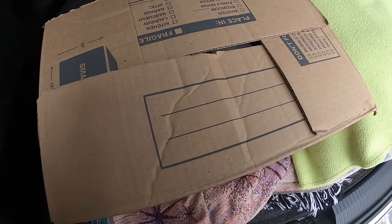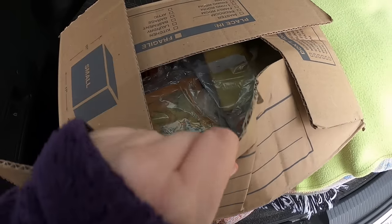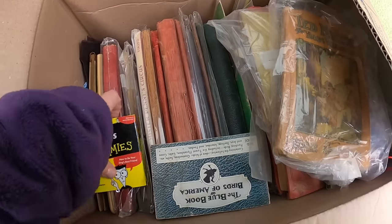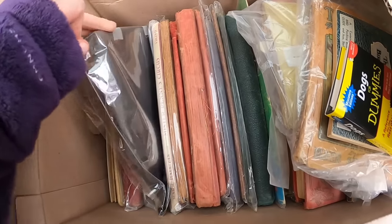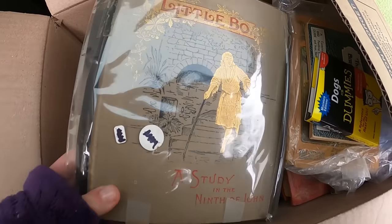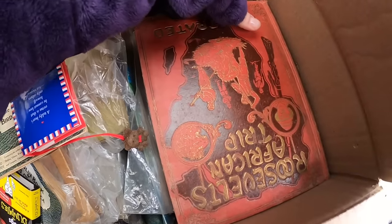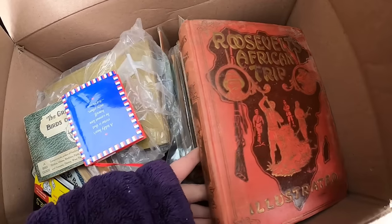Unfortunately for the upstairs, I wasn't able to record anything, but I did come back with this box full of antique and vintage books. We even have some Dogs for Dummies. What I thought I could do is take you all along on the research journey with me to see exactly what some of these might be worth — to look on eBay, to look online, and to see if we have any big winners or big money makers in the box, or if they're just nice antique books.